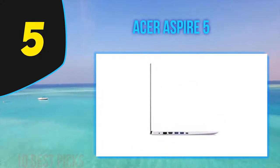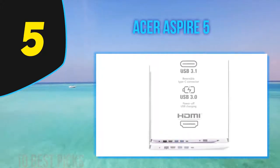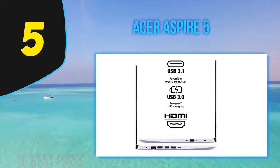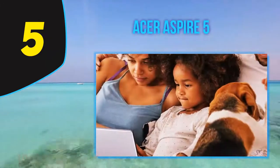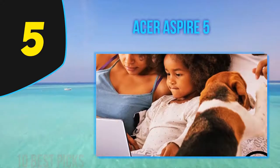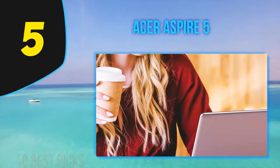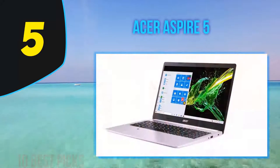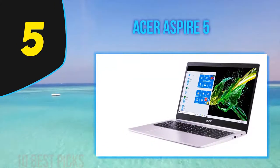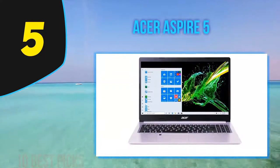The Acer Aspire 5's overall design hasn't changed since last year, and that's a good thing. With its 15.6-inch display, the Aspire 5 demands a relatively large chassis — unlike the incredibly light but far pricier LG Gram, the laptop feels just as heavy as it looks. Still, the Aspire 5's tapered shell and its sleek sandblasted aluminum lid give the system a premium feel that belies its budget price tag. The backlit keyboard made for pleasurable typing — the keys offered plenty of travel and a springy, satisfying rebound.